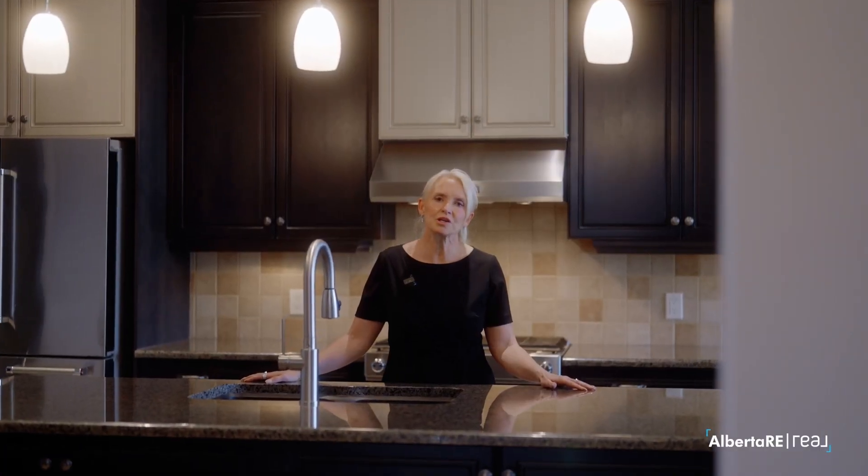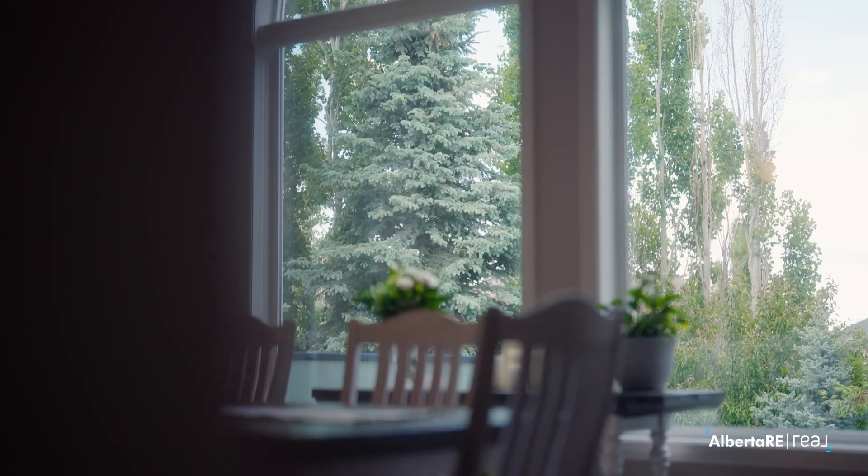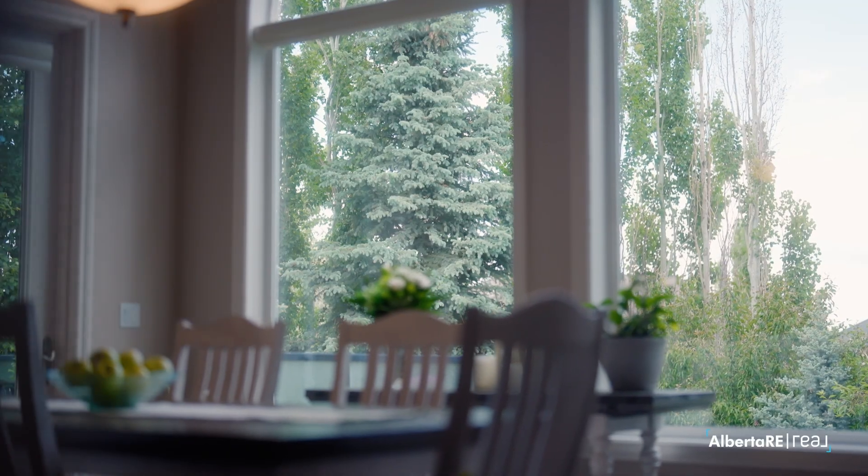The first thing you're going to notice when you walk in this home is the expanse of space, the high ceilings, and the huge windows that bring in lots of natural light.